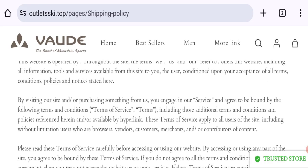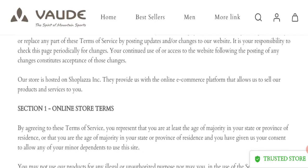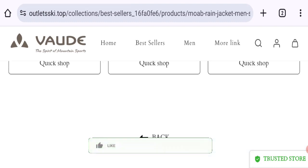Now talking about shipping information — click here to the shipping policy section — but there is no mention of any shipping details on this website, which is not a good sign.